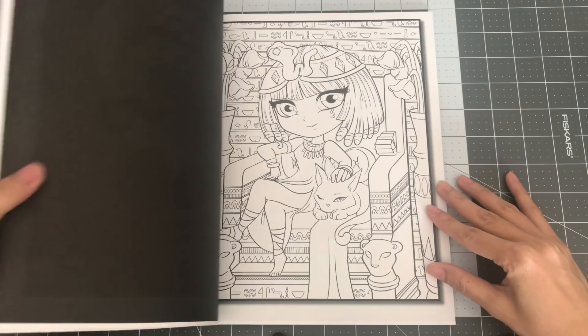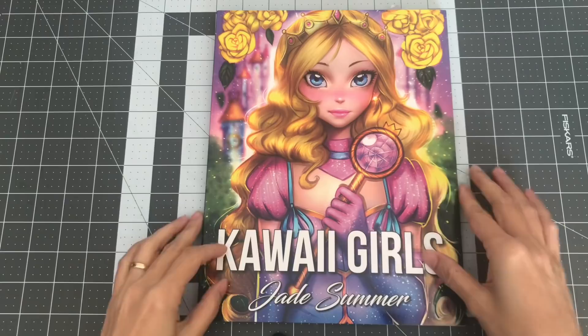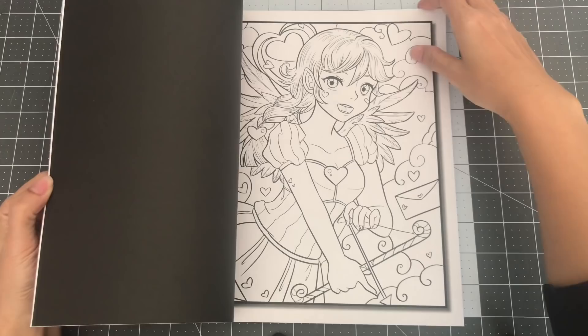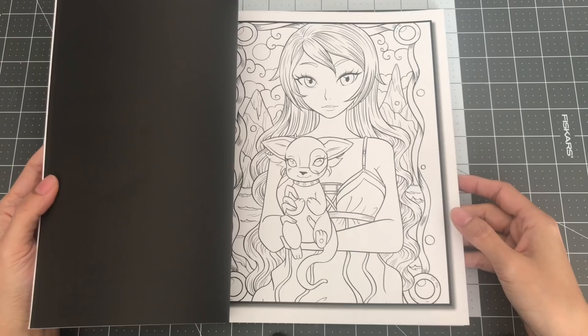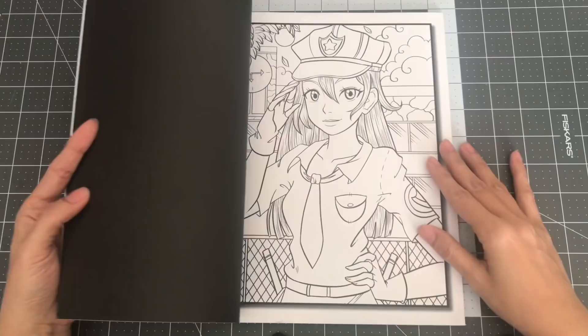The next one I have is Kawaii Girls, also with two copies of each image. I'm pretty selective about which Jade Summer coloring books I get — as I go through my books, you'll notice kind of a theme of very kawaii coloring books. Kawaii means cute in Japanese. So this is Kawaii Girls by Jade Summer.